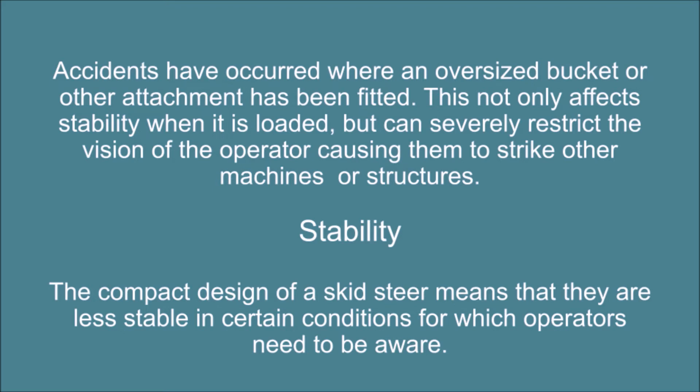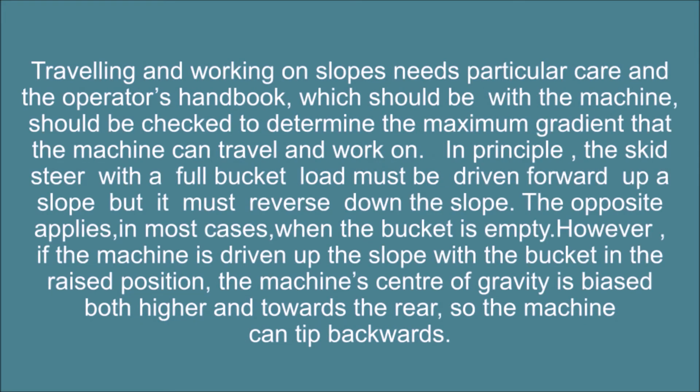Stability. The compact design of a skid steer means that they are less stable in certain conditions, of which operators need to be aware. Traveling and working on slopes needs particular care, and the operator's handbook should be checked to determine the maximum gradient that the machine can travel and work on. In principle, the skid steer with a full bucket load must be driven forward up a slope, but it must reverse down the slope. The opposite applies in most cases when the bucket is empty.